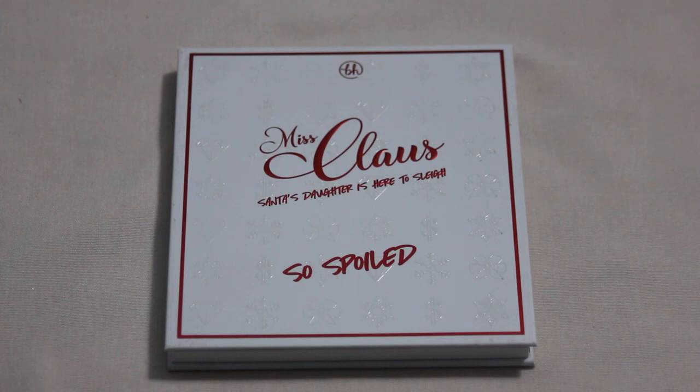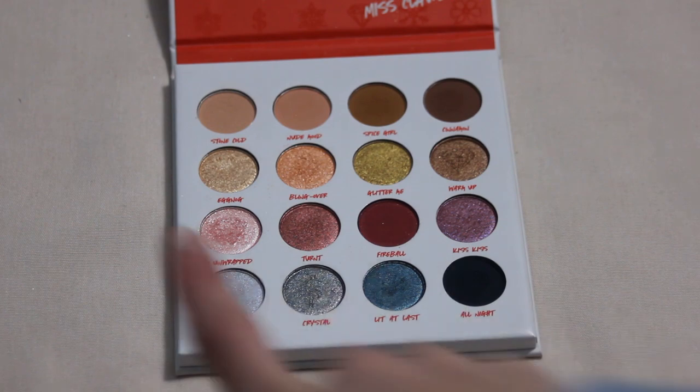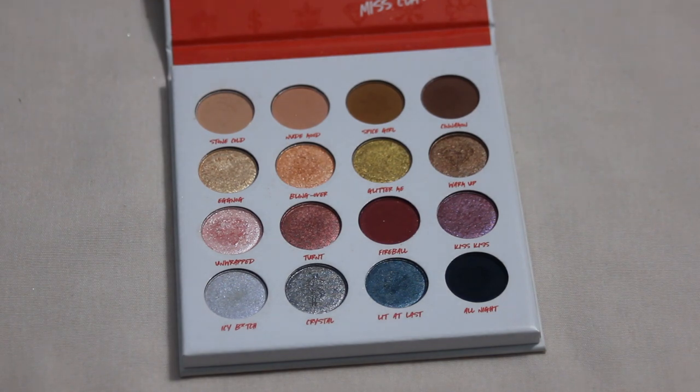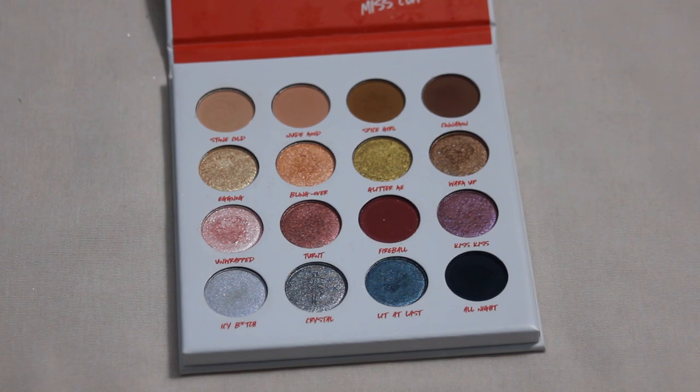Next palette is my BH Cosmetics Miss Claws So Spoiled palette — again no pans yet, but I put four shades on my list: Stone Cold, Eggnog, Unwrapped, and one more with a name I won't say. Those are definitely my most used shades — you can see a theme of me focusing on what I reach for most. The pans are super small compared to my finger, so I'm hoping that also means shallow, but there's really no way of knowing until I hit one, so I'll just have to wait and see.